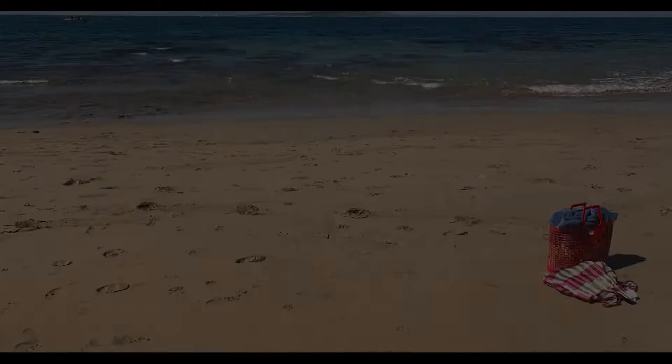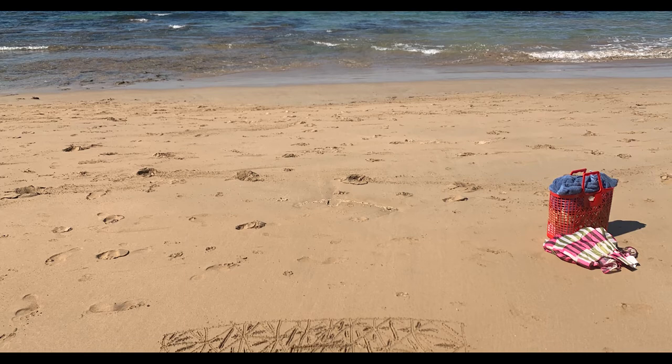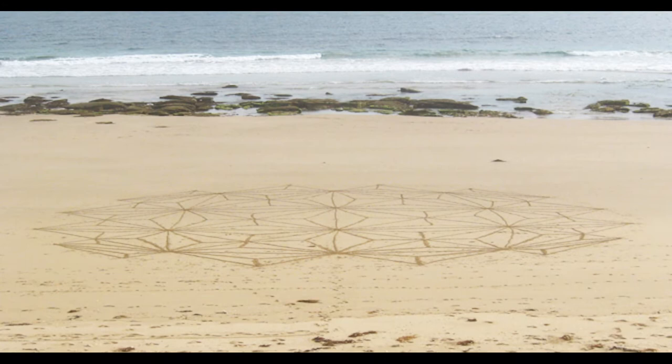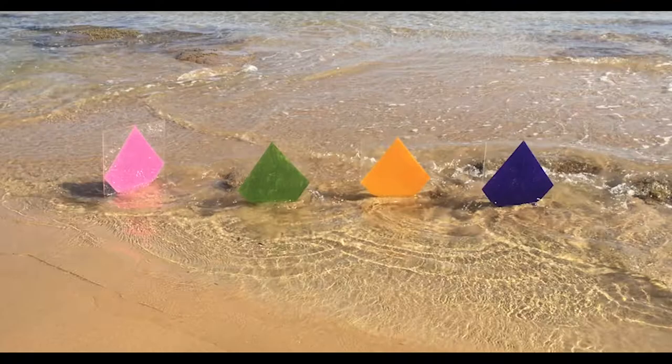I'm interested in making artworks and objects that actually engage with places where they're made. I do a lot of drawing on the beach and thinking about how an artwork might engage with the circumstances that it's in.